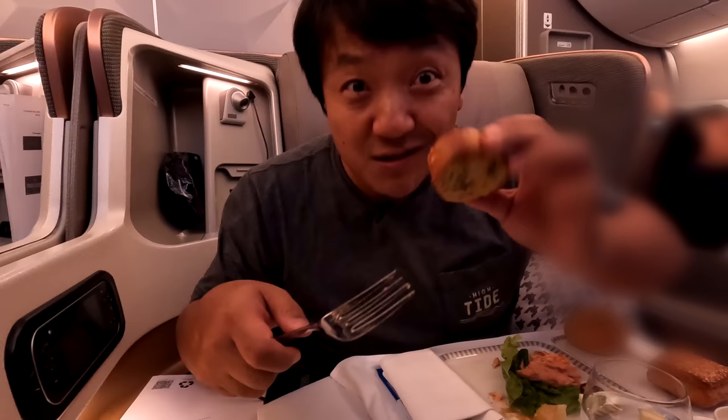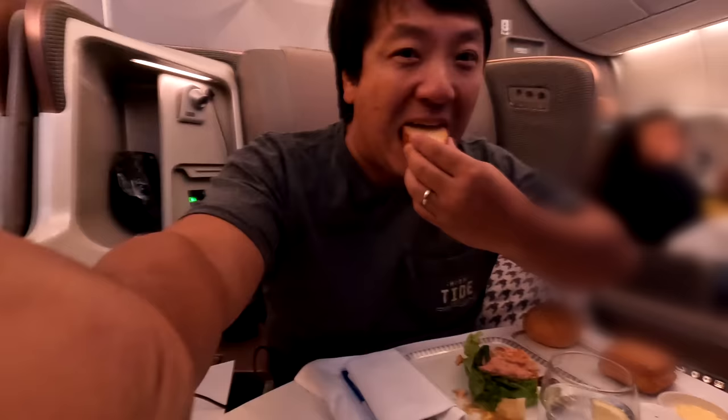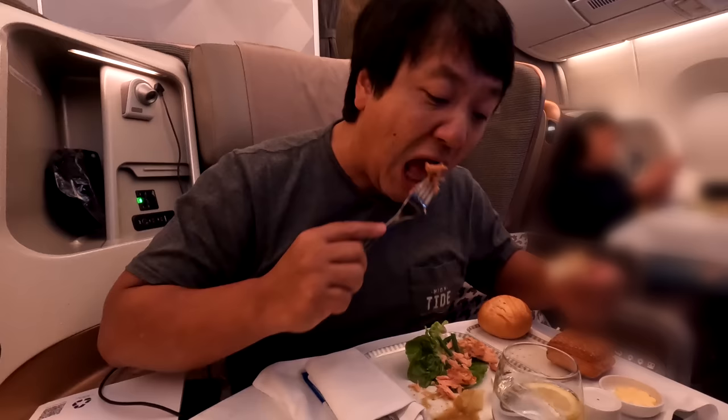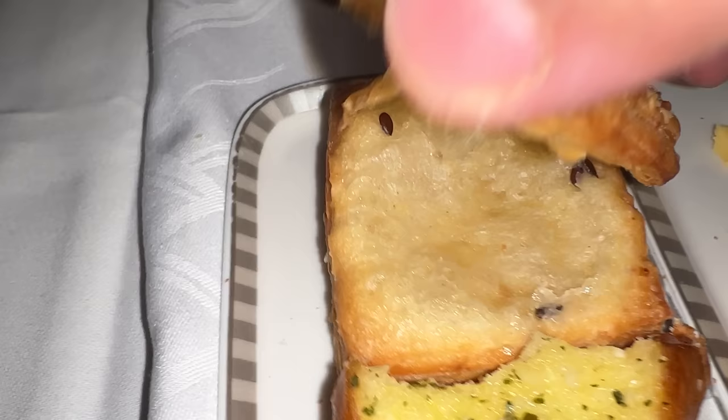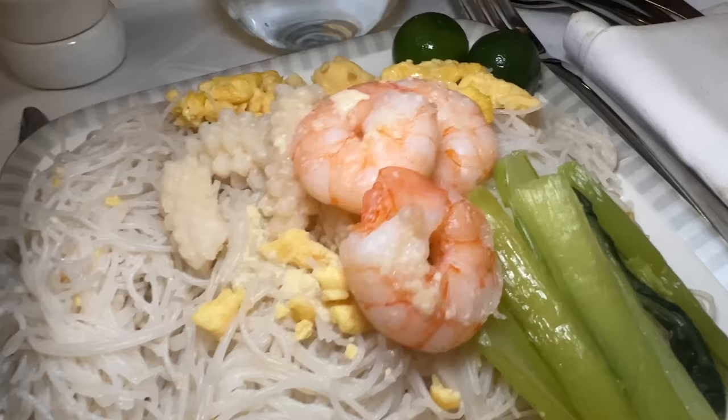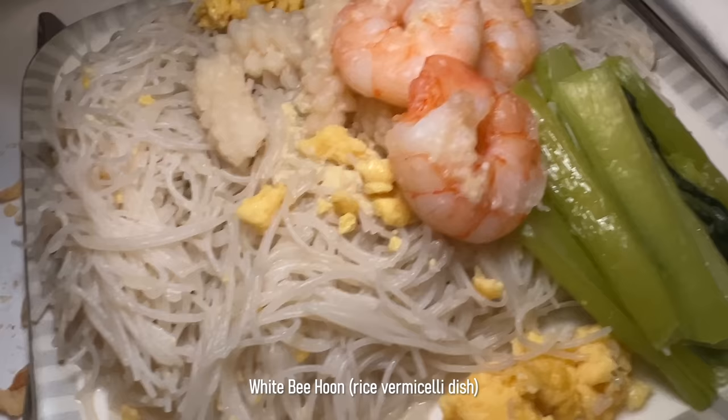The garlic bread looks awesome — great garlic flavor. The fish salad is just okay, just a big piece of cold salmon. But the bread is really good. Got a brioche as well — flaky, toasty bread is really good here. Lunch just looks so good. White bee hoon — there's eggs, shrimp, octopus, greens, and calamansi. The staff here are so nice — they brought over two hot sauces for me, thank you!